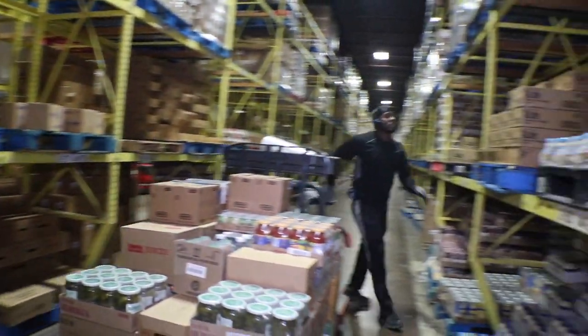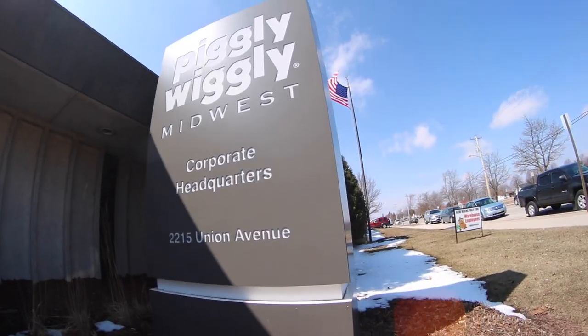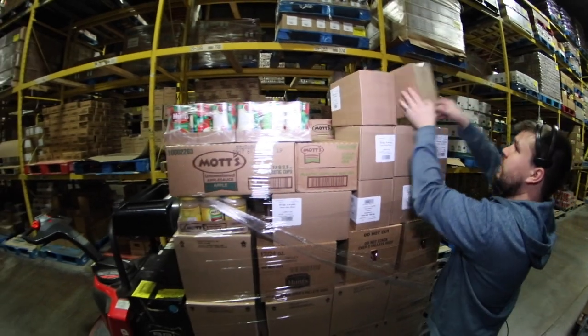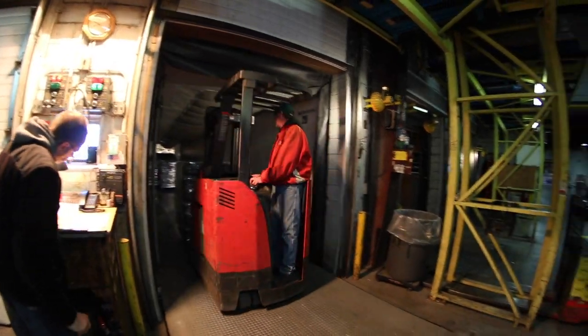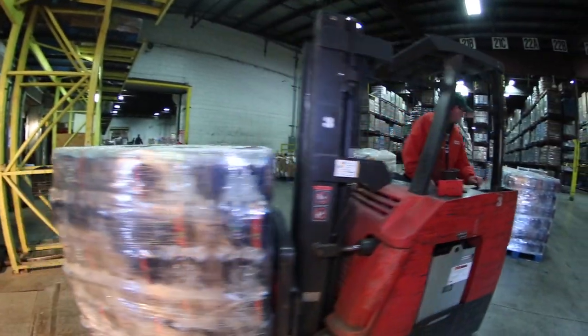Thank you for your interest in joining the Piggly Wiggly Midwest team as a warehouse order selector. Here at Piggly Wiggly Midwest we offer competitive pay as well as exceptional health benefits to our full-time employees. Our warehouse is a union environment, and you will also have the opportunity of joining the Teamsters Local 662.